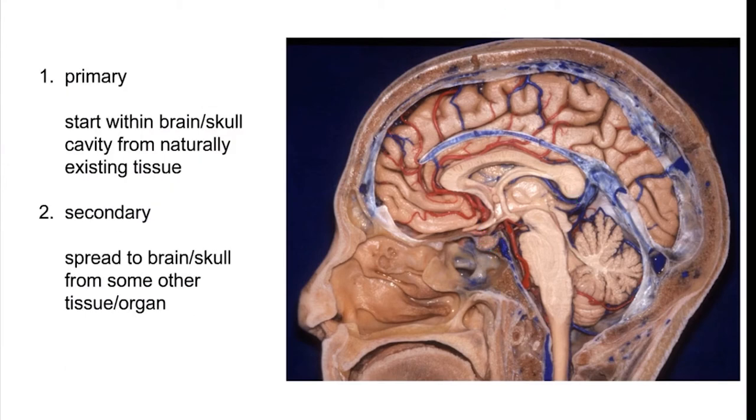Now when a brain tumor starts, it may originate from something that's naturally there already, like the brain itself or those coverings, or it can be called a secondary tumor meaning it started somewhere else in the body, like in the lungs or the breast or somewhere else, and spreads to the brain through the bloodstream. So a pituitary tumor is a primary brain tumor that starts at the base of the skull; it is not a secondary tumor and it does not spread to other organs as it grows.